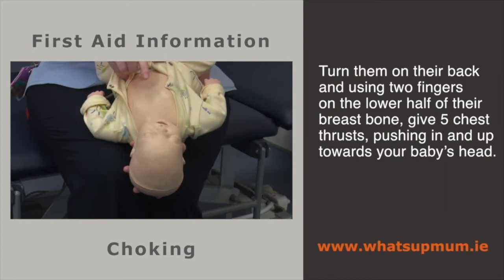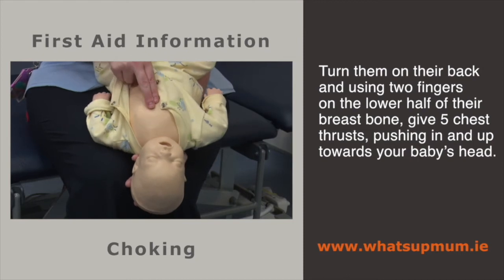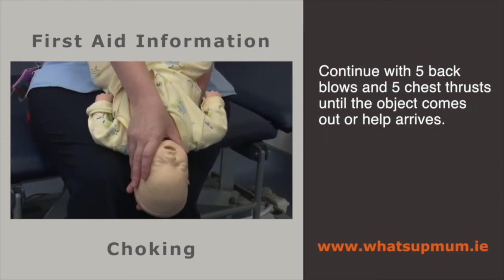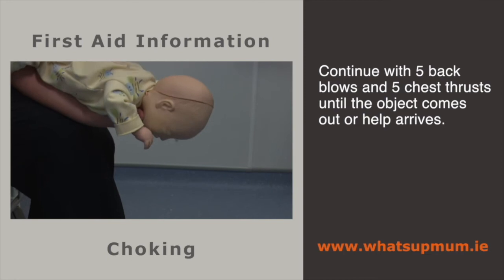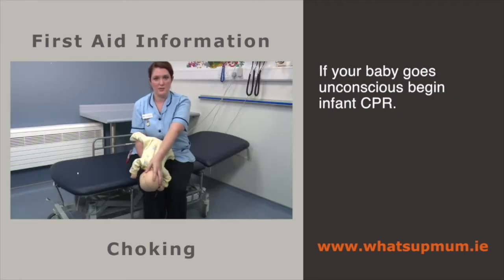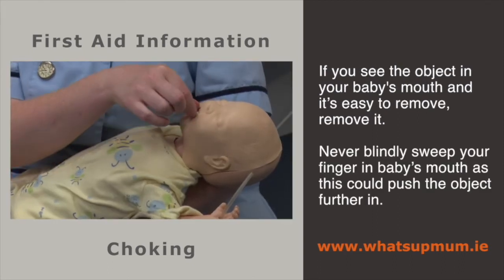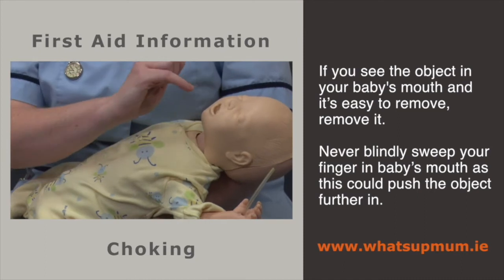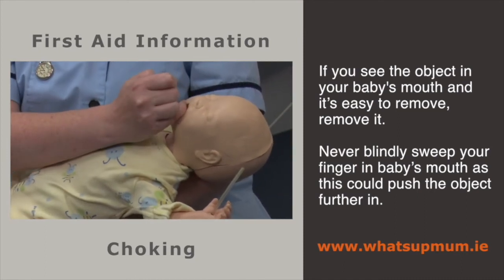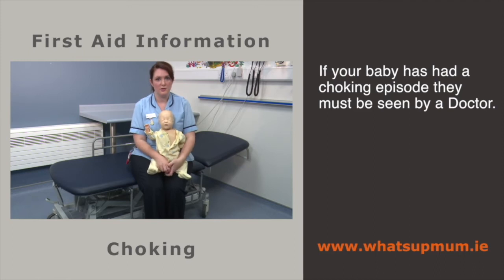Continue doing chest thrusts and back blows until the object comes out or your baby goes unresponsive. If your baby goes unresponsive, follow the guidelines for infant CPR. If you see the object in your baby's mouth and it is easy to remove, remove it. However, never put your finger blindly into your baby's mouth as you could push the object further back or injure the inside of their mouth. If your child has had a choking episode, they need to be followed up by a doctor.